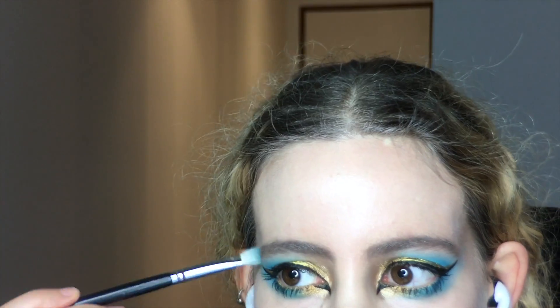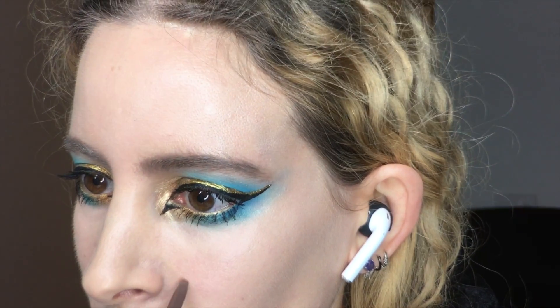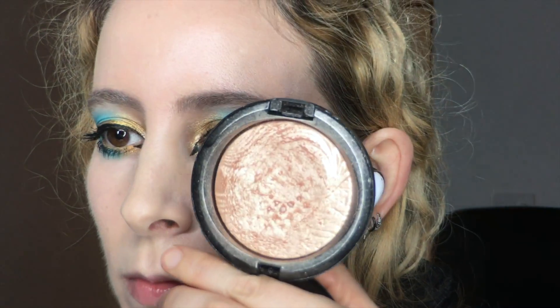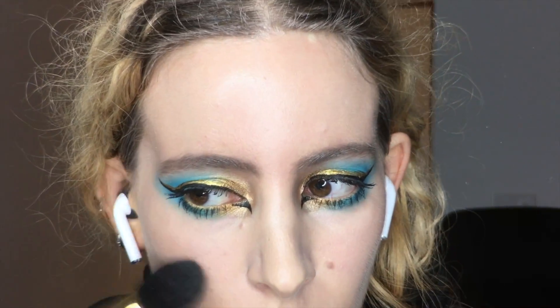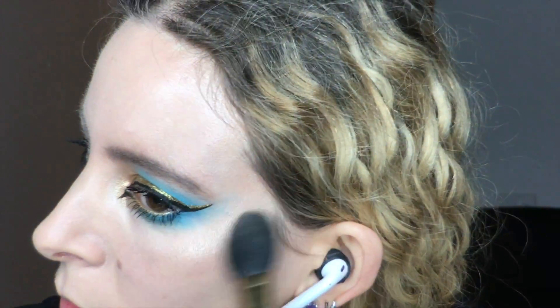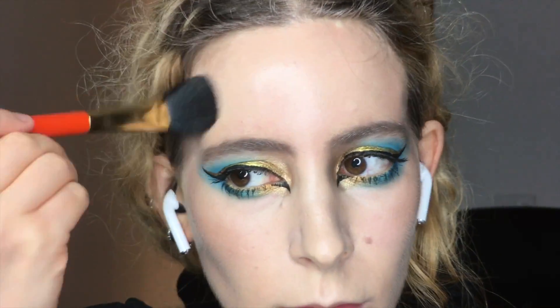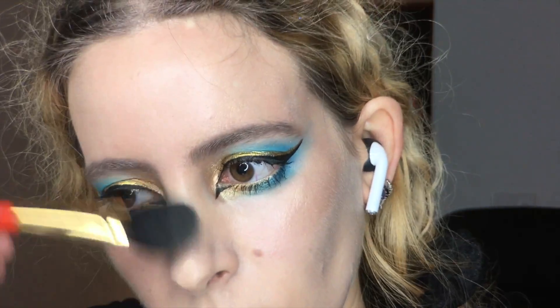Blurring the makeup into the face base will make those peasants really genuflect and show some respect, and I'll spot on my dot too. I slapped on some MAC Whisper of Guilt mineralised face highlighter, topped off with some NARS Albatross across the centre of the face and to lighten the shade on the cheeks.